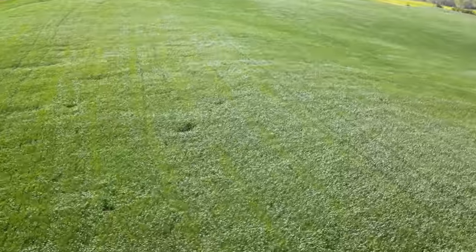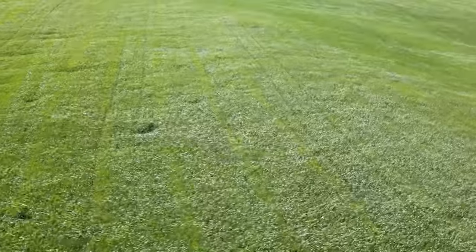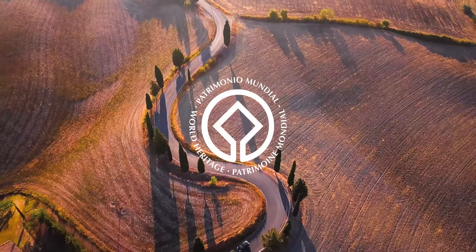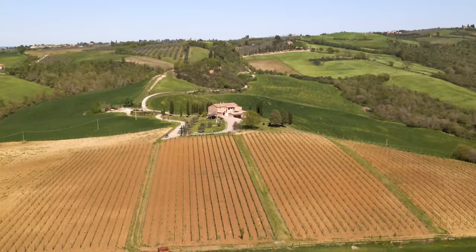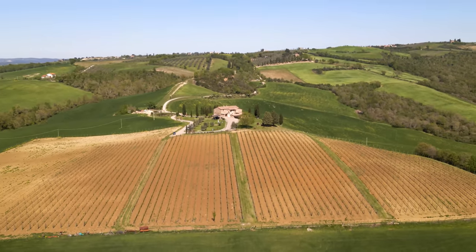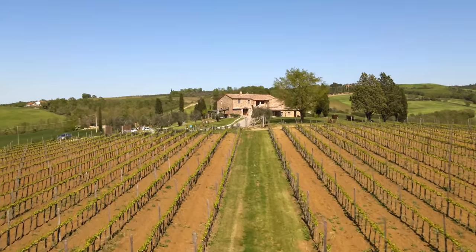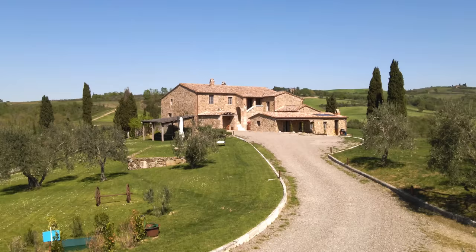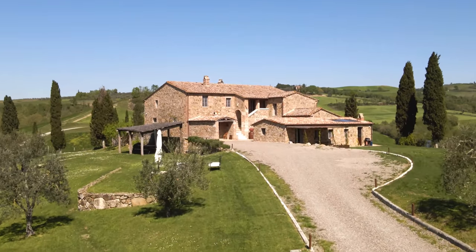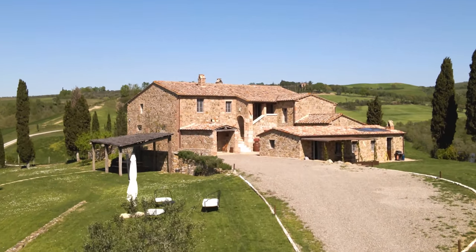In today's video we will be surrounded by the wonders of Val d'Orto, a UNESCO World Heritage site since 2004. We will be touring a Tuscan farmhouse with 35 hectares of land featuring rows of vineyards and arable land. A cultural landscape of unique beauty frames this magnificent estate capable of expressing all the authentic terms of Tuscany.